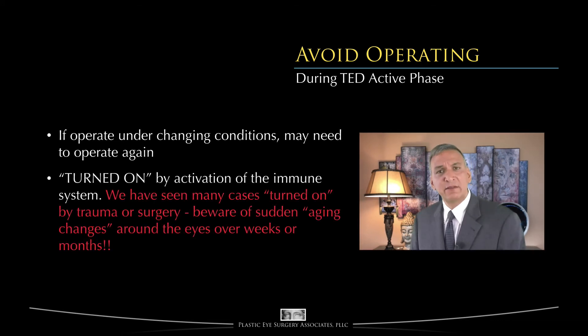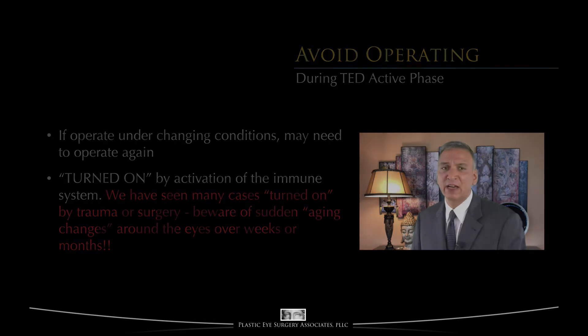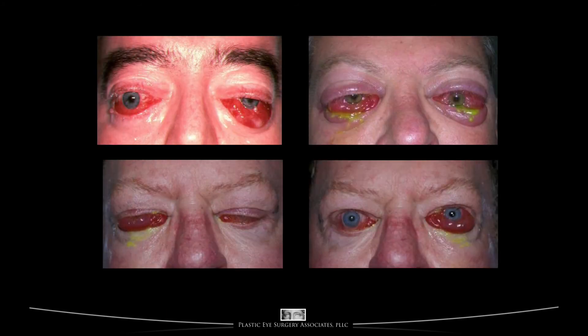Second, thyroid eye disease is an autoimmune disease propagated by the immune system. One way to stimulate the immune system is to traumatize the tissues — and surgery is trauma. We have seen numerous cases of thyroid eye disease sent to us in which the disease was significantly fired up by local surgery or trauma. Cases where a person presented to a plastic surgeon saying they had dramatically aged in the past few weeks or months — in the absence of disease or profound stress, such rapid aging does not occur. Missing the diagnosis of active thyroid eye disease and traumatizing the eyelids with surgery may have profound consequences, as seen in cases whose disease was greatly exacerbated.